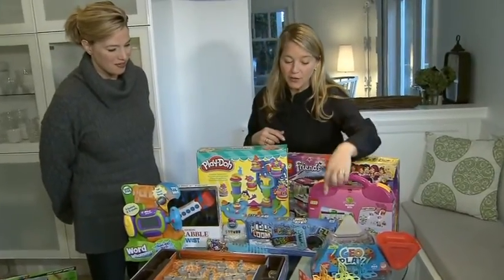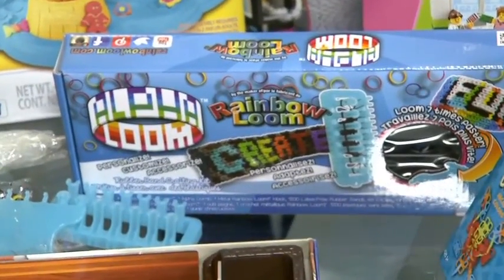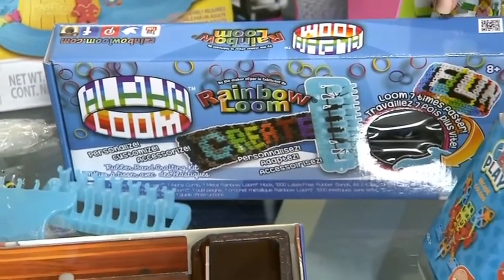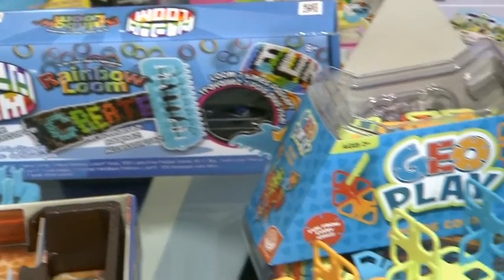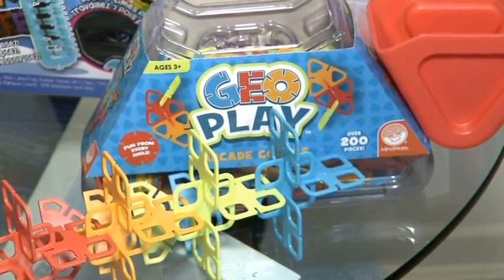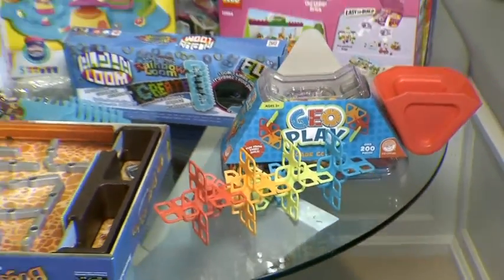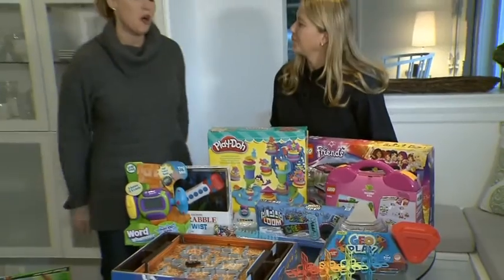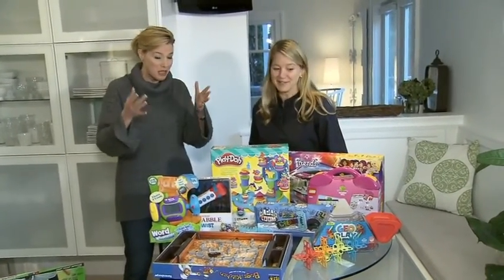Rainbow Loom, which was flying off shelves two years ago, has come out with another incarnation called the Alpha Loom. This is quite a bit more difficult, so be careful about the age you're buying it for, but you can spell names on bracelets, which is quite fun. And last but not least, the Geo Play — this is an amazing colorful building toy offering hours of creativity, building structures and whatever you can imagine.